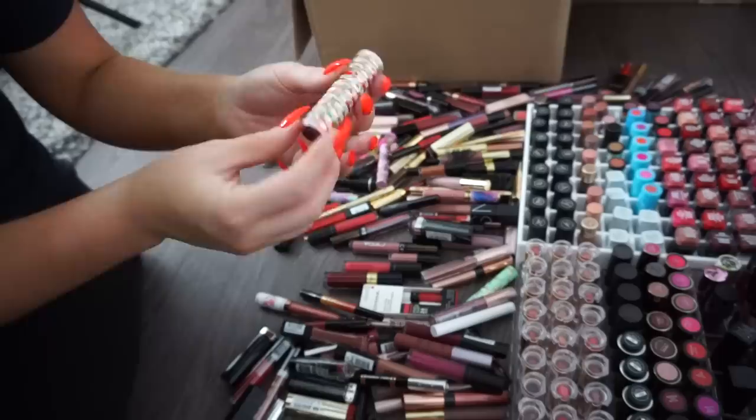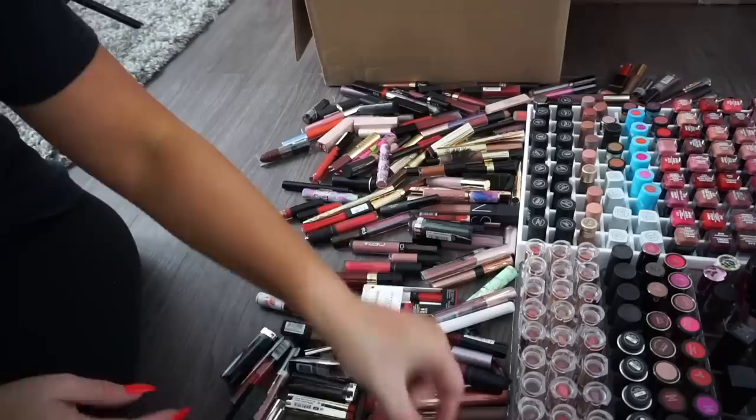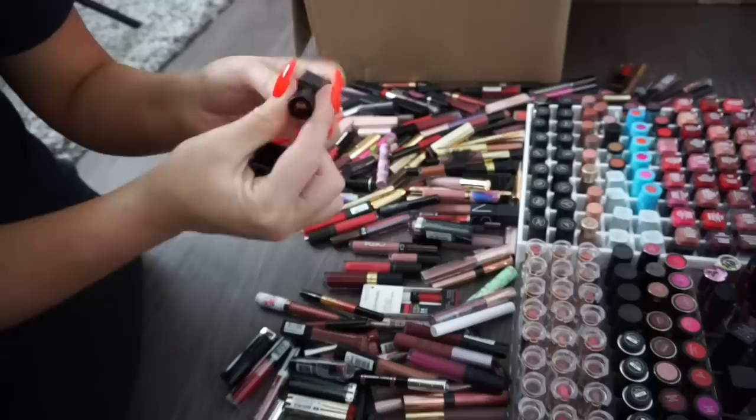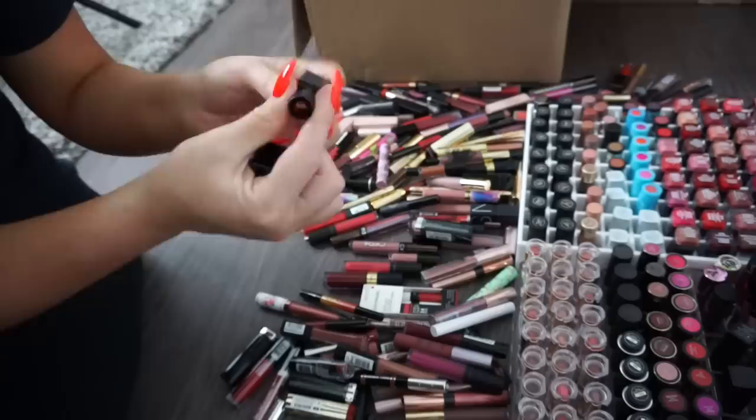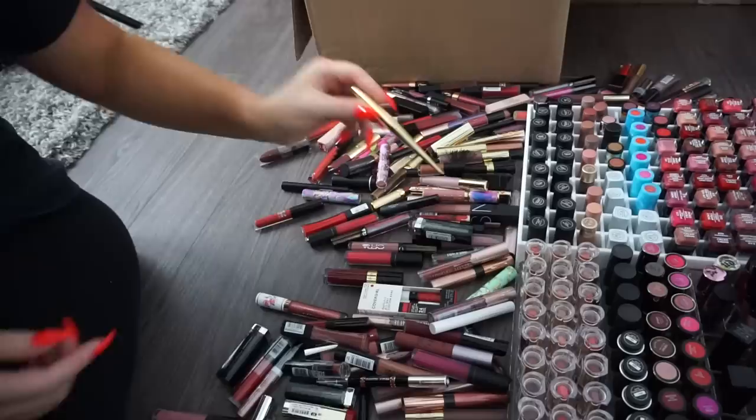A Pretty Vulgar lipstick in a deep dark red — really pretty, keeping it for vampy fall looks. Another Marc Jacobs travel size — donate. I'm not really into travel size lipsticks, so I'll donate the several more I find, including NARS travel sizes. A travel size lip gloss from Tarte — donate. But I do have a couple Tarte Lip Architects I like the shades of, so I'll keep those.